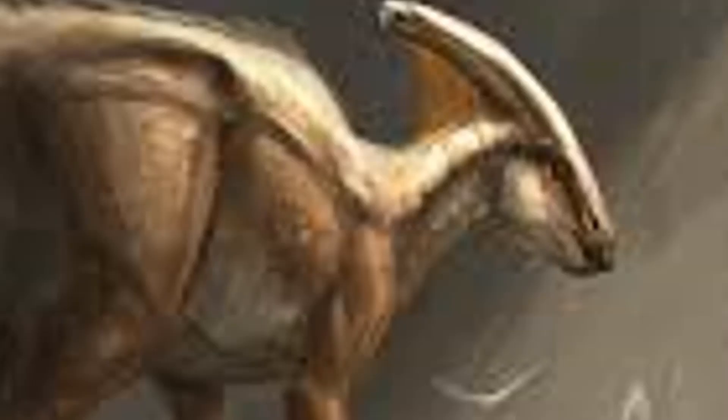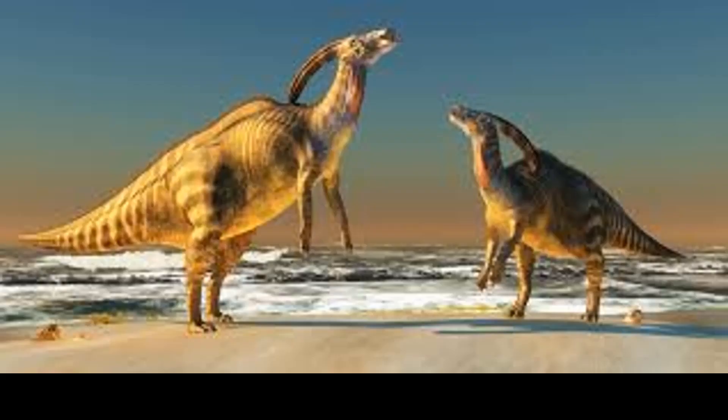It had a distinctive head crest on top of its skull. The Parasaurolophus was made up of three species: P. walkeri, P. tubicen, and P. cyrtocristatus.